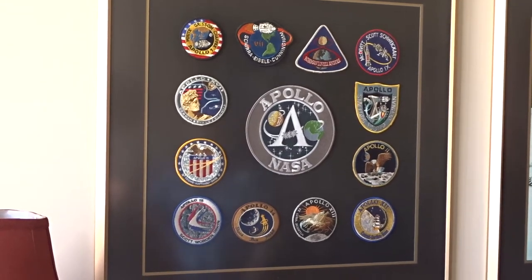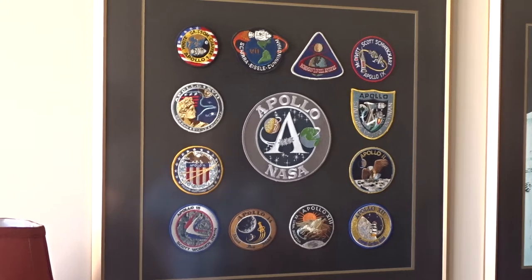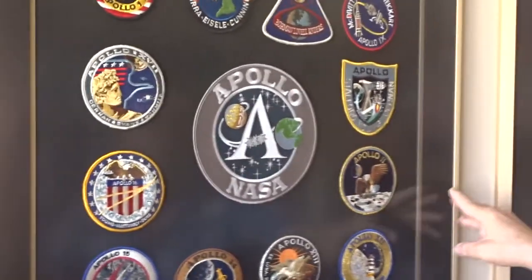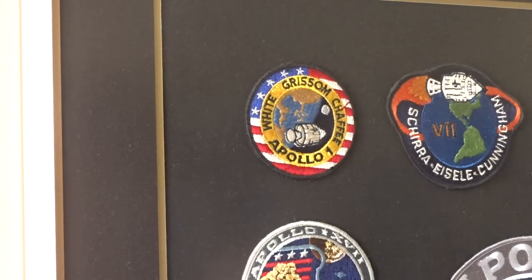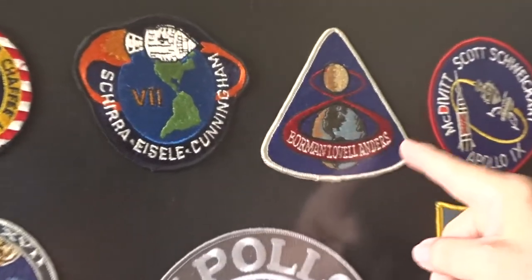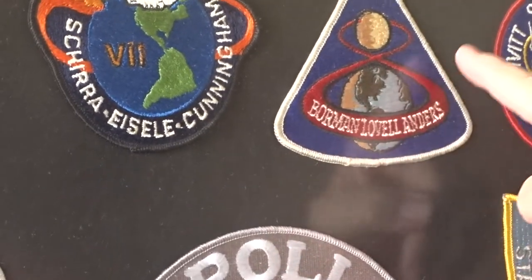These are all the Apollo mission patches and each is really very distinct. This is the Apollo moon program patch, and then of course Apollo 1, where the three astronauts were killed in the fire. My favorite is Apollo 8 — you can see the numeral 8 going around the moon, actually tracing out their path from the earth to the moon.